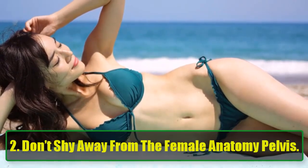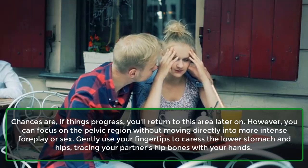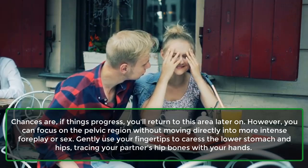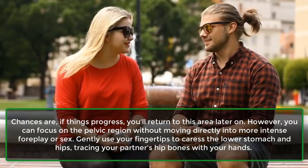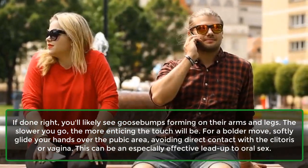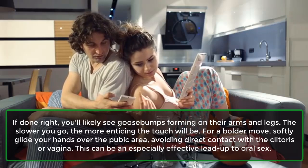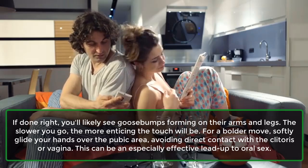2. Don't shy away from the female anatomy pelvis. Chances are, if things progress, you'll return to this area later on. However, you can focus on the pelvic region without moving directly into more intense foreplay or sex. Gently use your fingertips to caress the lower stomach and hips, tracing your partner's hip bones with your hands. If done right, you'll likely see goose bumps forming on their arms and legs. The slower you go, the more enticing the touch will be. For a bolder move, softly glide your hands over the pubic area, avoiding direct contact with the clitoris or vagina. This can be an especially effective lead-up to oral sex.